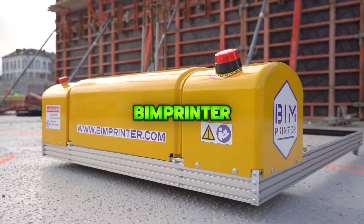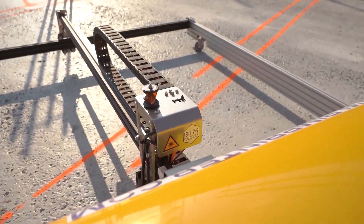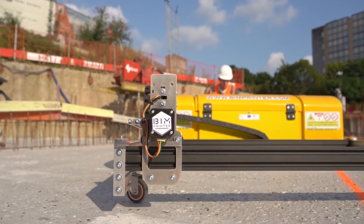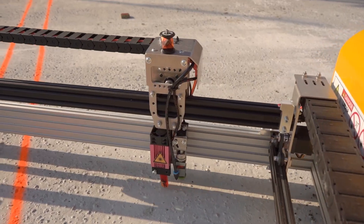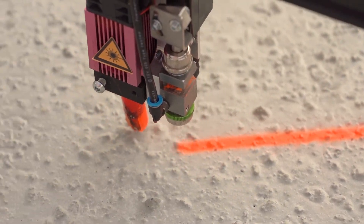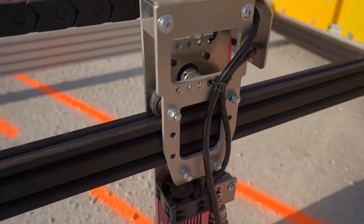BIMprinter is an on-site topographic printer that precisely projects digital building plans onto the floor, eliminating reading mistakes and giving crews a clear, immediate layout of walls, partitions, and technical elements. Its streamlined setup improves accuracy and speeds up construction workflow.